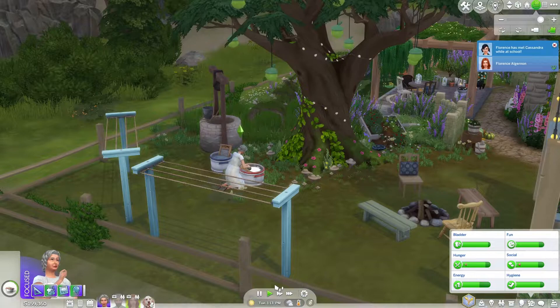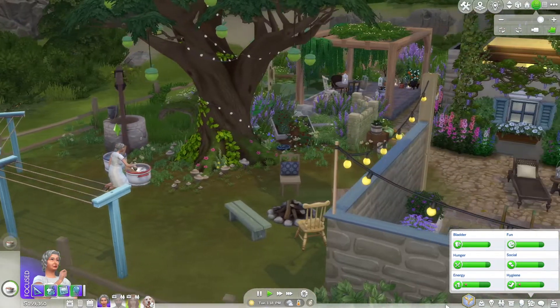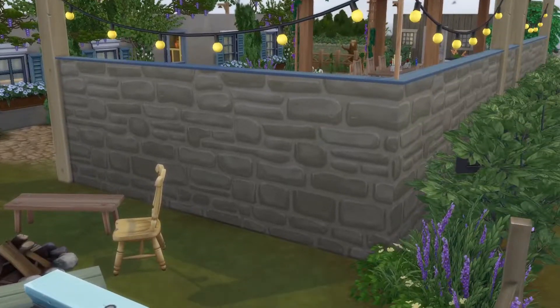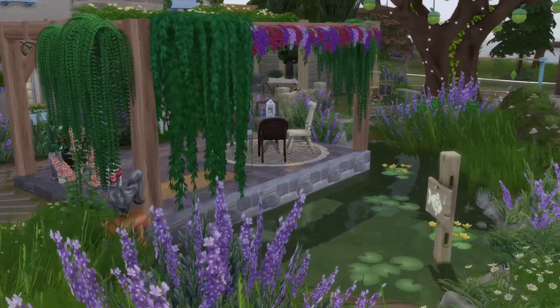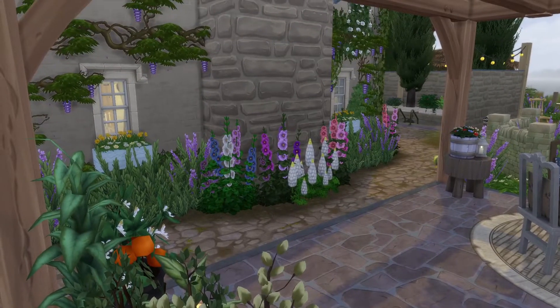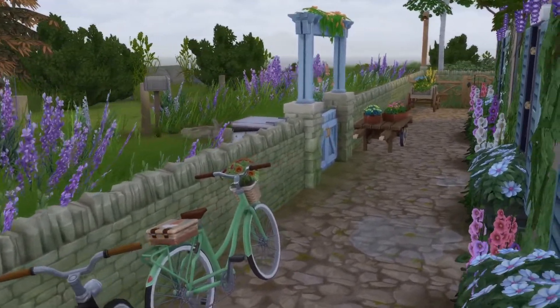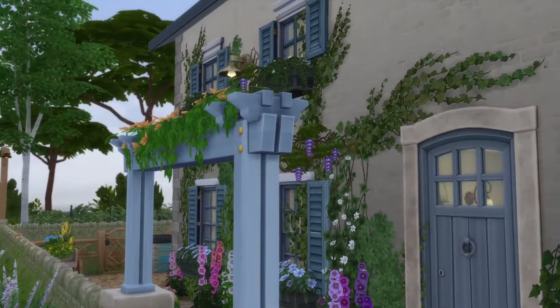Florence is still doing school, homework, and projects, and I don't think Sims teens or children can really participate much in hobbies because school and homework take too much of their time. Now I'll give a little tour of the house. There's a pond and patio area where Florence usually does her yoga. I really like how raw this build looks. Out front I love the lavenders and the view — the house kind of looks run-down but not really.